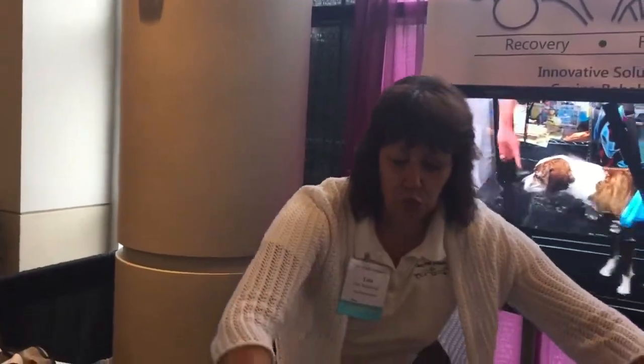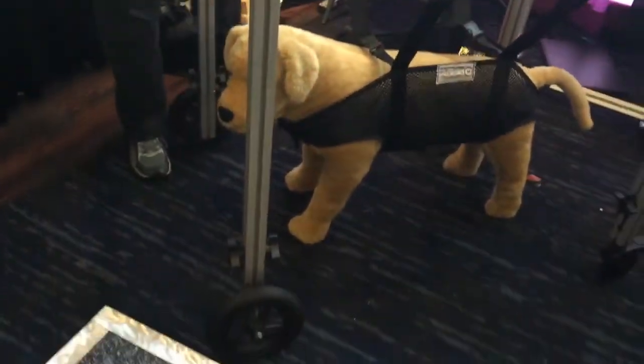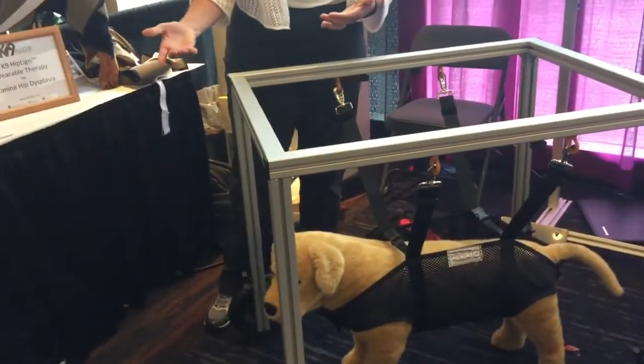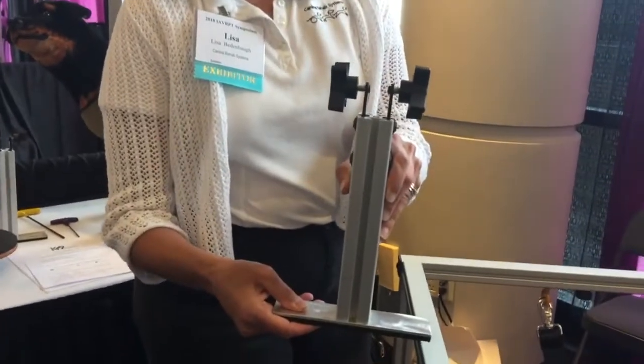If you don't have an underwater treadmill, we have a convertible standing frame. It comes with wheels so you can use it like a quad cart to take quadriplegic dogs for exercise, and it also comes with a set of static feet you can swap in — allowing you to use it as a static standing frame or over a land treadmill for exercise.